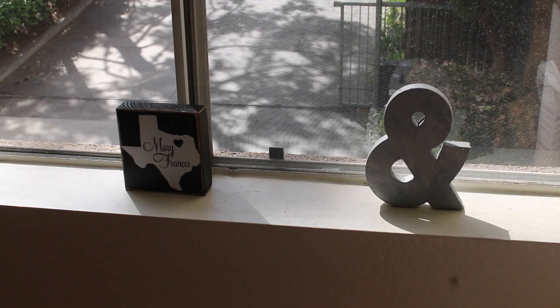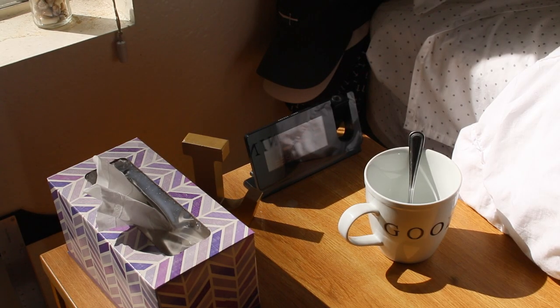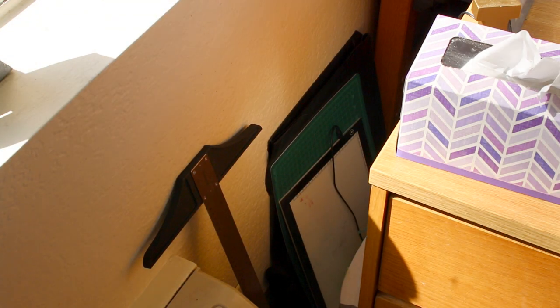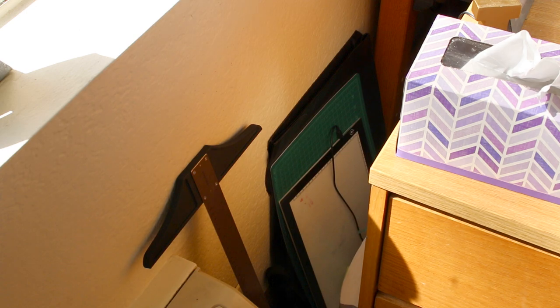On our windowsill each of us has a little object — Mary Frances has a little Texas and I have a little metal ampersand. To the right is our third dresser, which is the one I use for all my clothes. I pretty much use it as an end table and keep things on top of it. Down in the void behind my dresser I have a lot of large art supplies — a portfolio, a cutting mat, a light board, a T-square, and a ton of printer paper.